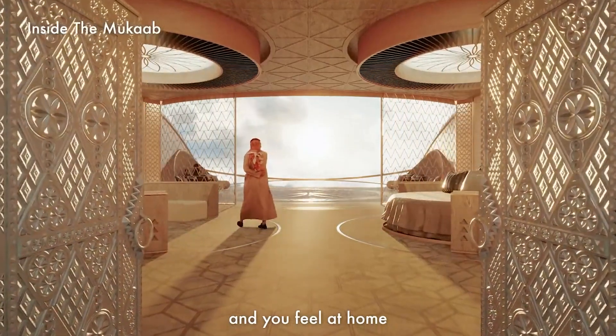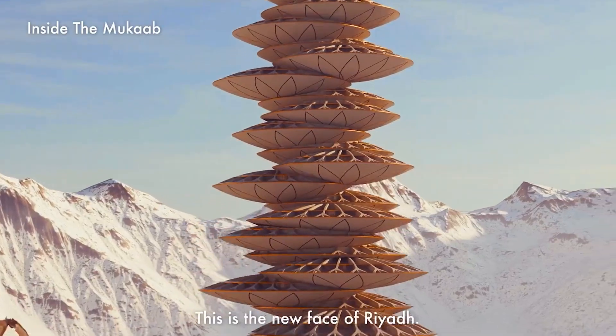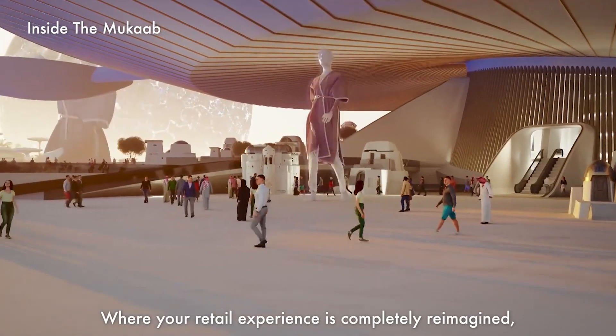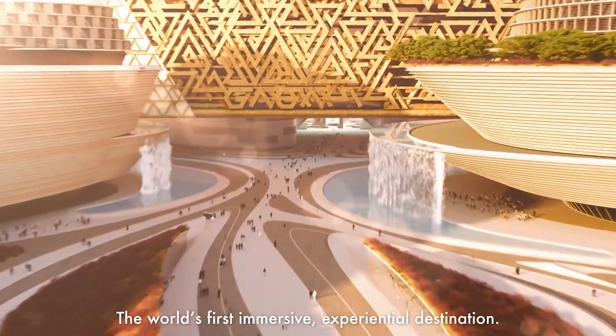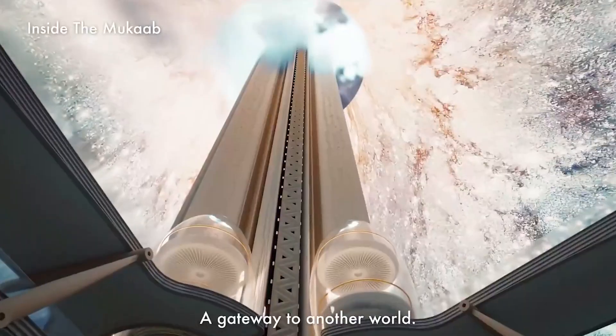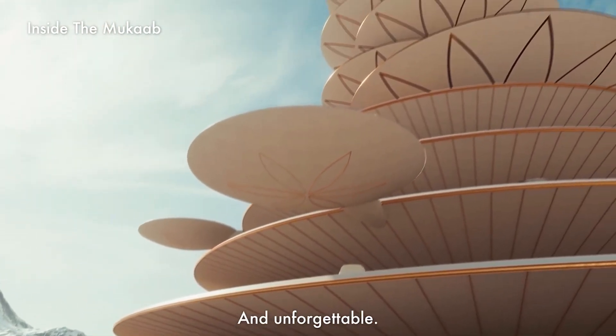The ambitious project includes 9,000 hotel rooms and an inner spiral tower for guests and residents, aligning seamlessly with the Saudi Vision 2030 program to diversify the country's economy beyond oil dependence. This development signifies a significant step towards economic transformation and growth.